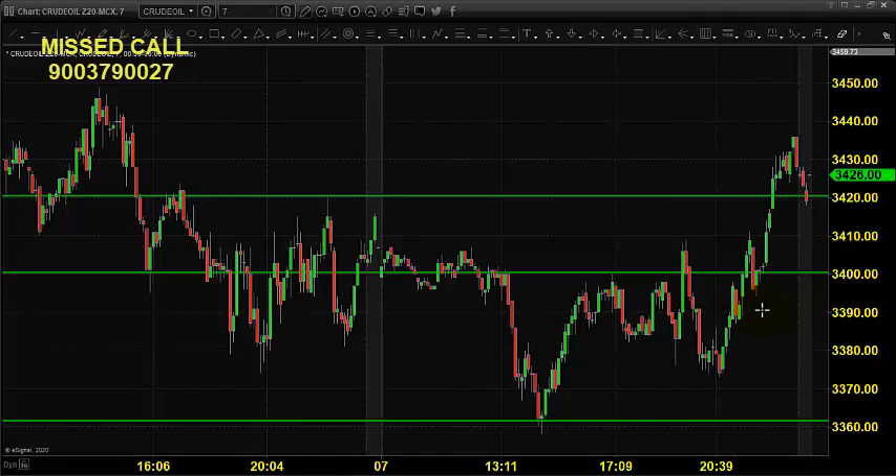Good morning, welcome to Goodwill. In this video presentation we will see how we can trade in MCX crude oil, natural gas, copper, nickel, and silver, all in the same video. The chart you are seeing is the seven-minute candlestick chart for crude oil.